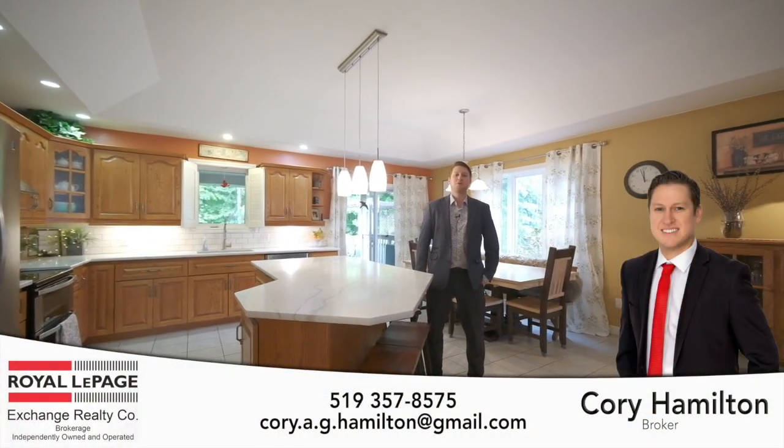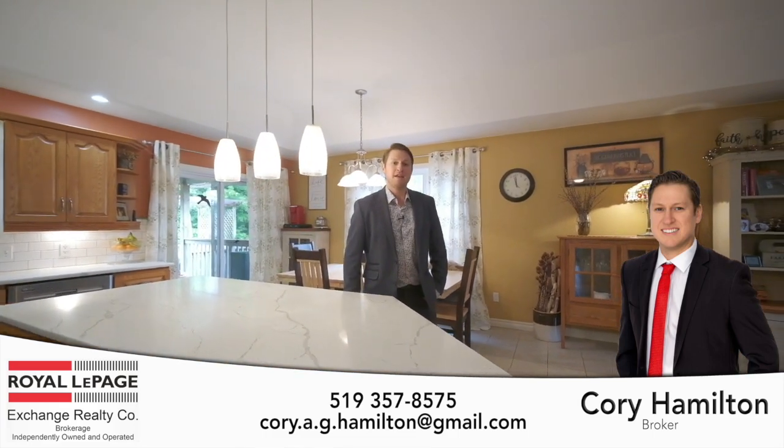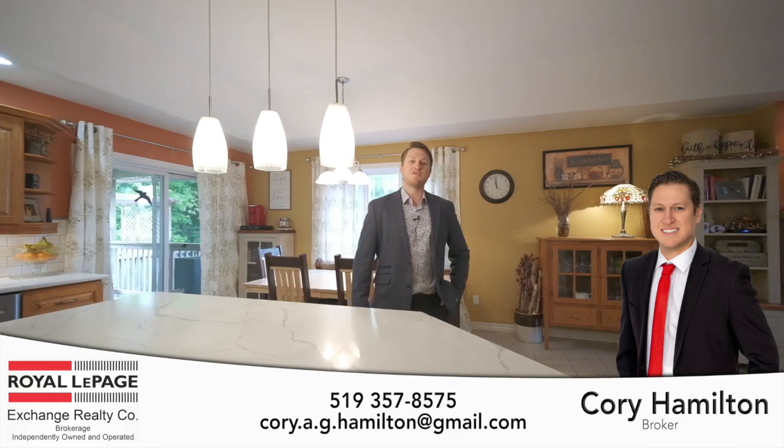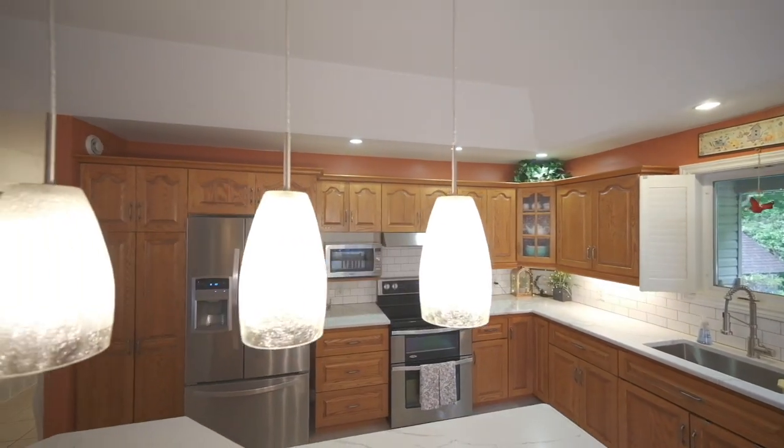Hi, I'm Cory Hamilton, broker with Royal LePage Exchange and partner with HM Property. I'm standing here today in the heart of this home, which offers five bedrooms, three baths and almost 2800 square feet of finished living space on two levels. Let's take a tour.